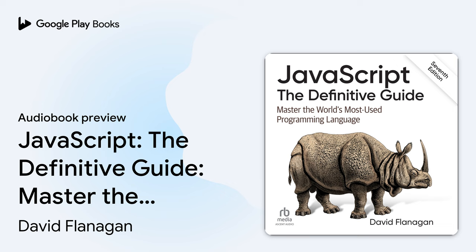We appreciate, but generally do not require, attribution. An attribution usually includes the title, author, publisher, and ISBN. For example: JavaScript: The Definitive Guide, 7th Edition, by David Flanagan, O'Reilly, copyright 2020, David Flanagan, 978-1-491-95202-3. If you feel your use of code examples falls outside fair use or the permission given, feel free to contact us at permissions@oreilly.com.